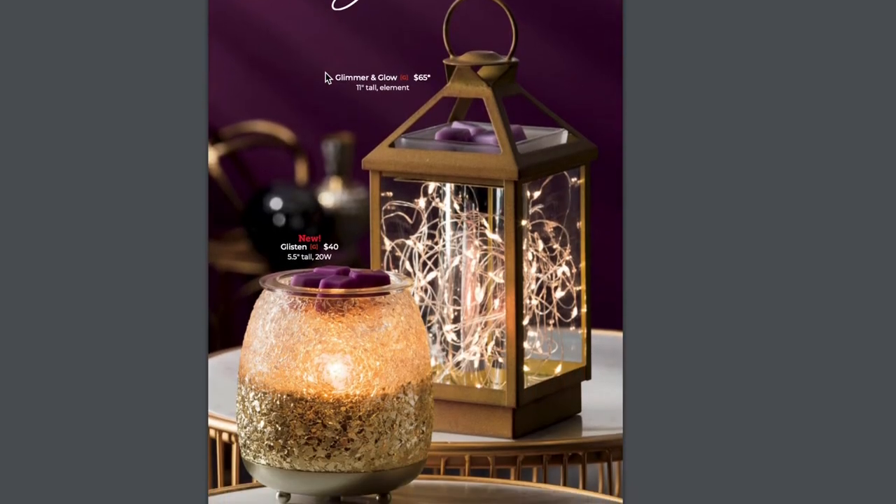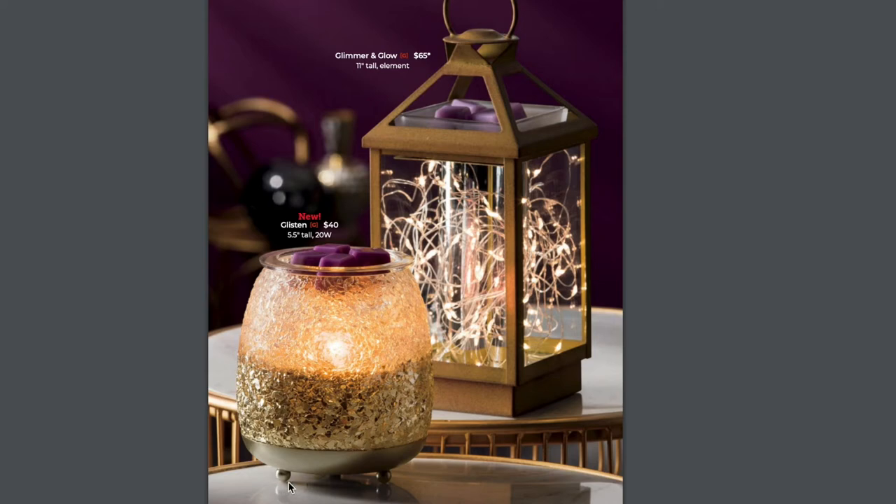Up next — Time to Shine. The Glisten Warmer I'm really excited for. I love the little legs, and that shattered or broken glass kind of warmer. This one's a little bit shorter than some of the standard warmers. And of course the Glimmer and Glow is still staying around — love the Glimmer and Glow.